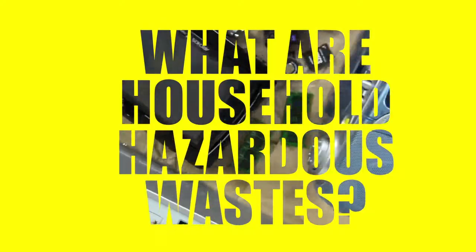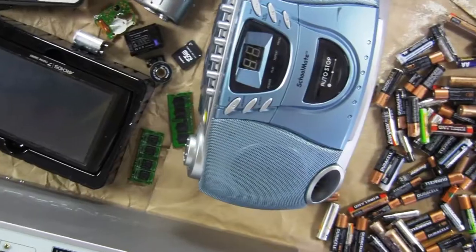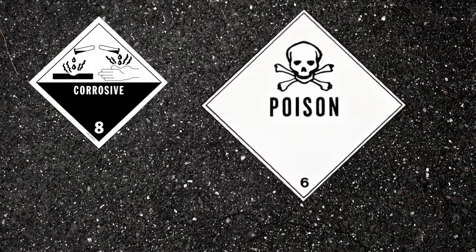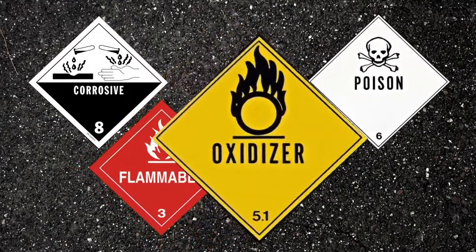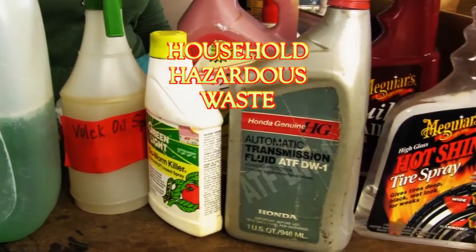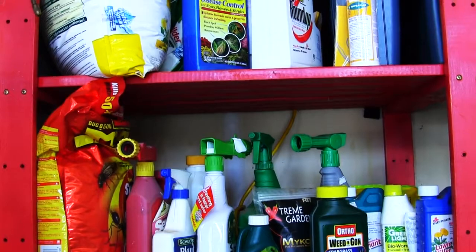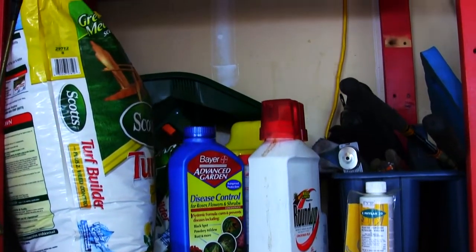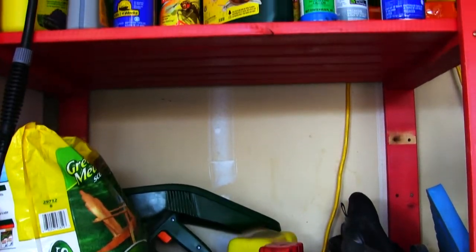What is household hazardous waste? In California, leftover household products that contain corrosive, toxic, ignitable, or reactive ingredients are called household hazardous waste, and these items are the products you handle every day. Yard and garden products, ant spray, insecticides, moth repellents, and chemical fertilizers.